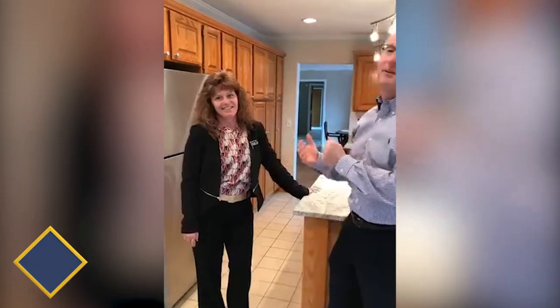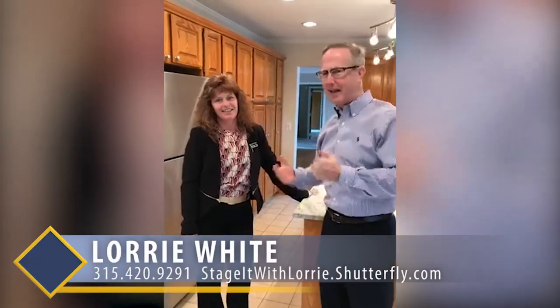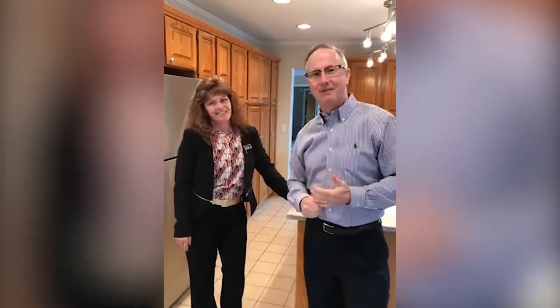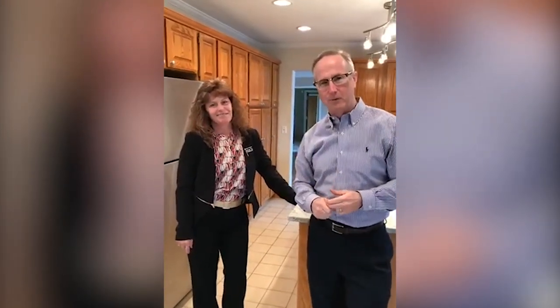Hi, Chip Hodgkins with the Chip Hodgkins Team of Hunt Real Estate, and we're here with Lori White of the Lori White Staging Company, aka the secret weapon. We're at 6797 Dutch Hill Road in DeWitt, New York.